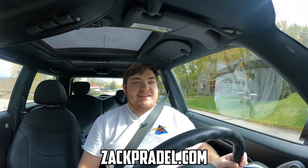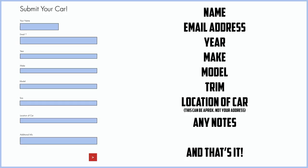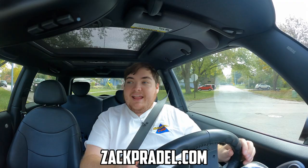But before we get on to anything else, I have a website, ZachPradle.com, where you can buy stickers and other merchandise when it becomes available. You can also submit your own vehicle to be reviewed by me through a quick and easy submission form and get a video of your car just like this one. You can also read my behind the scenes blog to see what I'm filming before it comes out on the channel.